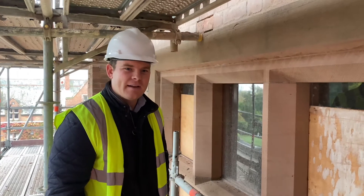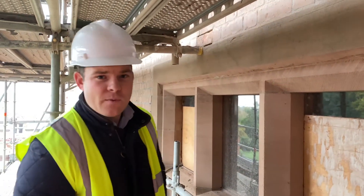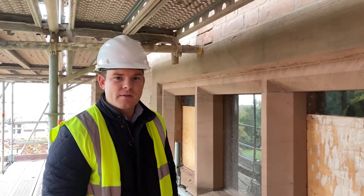Hi, Max Porter here again. We're standing at level 6 of the tower and we're just having a look at the progress of some of the works. We're about a third of the way through the program and everything's progressing really quite well.